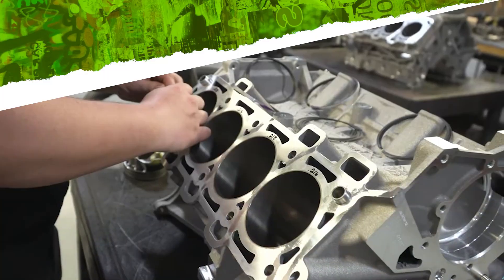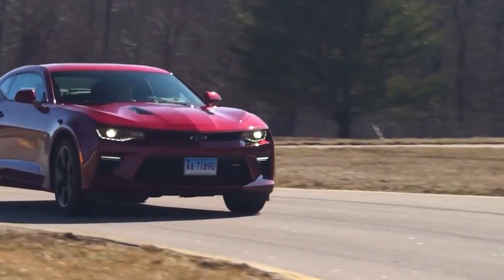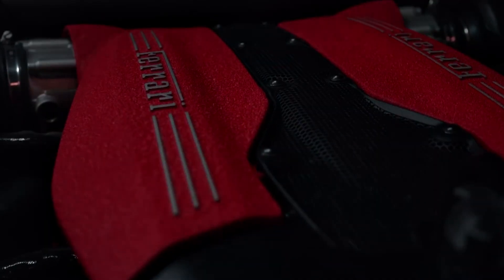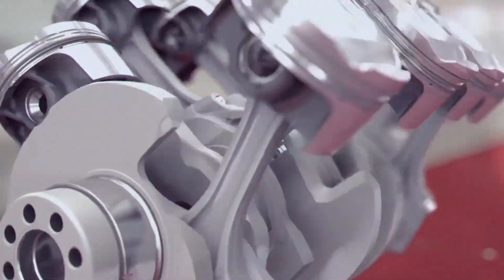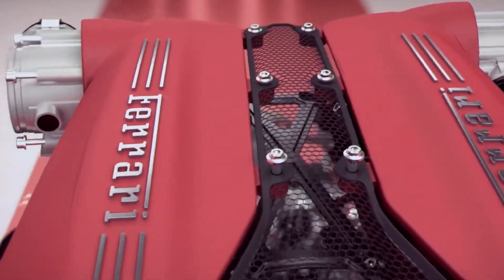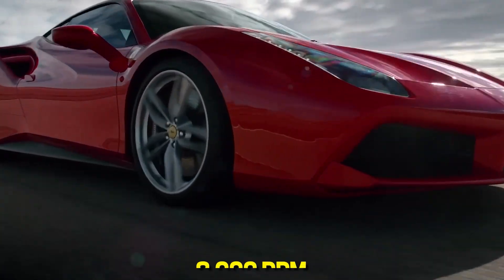Here's the insane engineering choice. Ferrari deliberately chose to make their engines more difficult to build, more expensive to manufacture, and more challenging to live with. Because sometimes genius looks like insanity until it crosses 7,000 RPM. Common sense says use a cross-plane crankshaft — it's smoother, quieter, makes more torque down low. Ferrari looked at common sense and threw it out the window of a speeding 488 GTB. Instead, they went flat plane: all eight connecting rods aligned in the same geometric plane, creating what's essentially two screaming inline fours joined at the hip by pure Italian stubbornness. The result? An engine that vibrates like an earthquake at idle, but transforms into liquid lightning at 8,000 RPM.